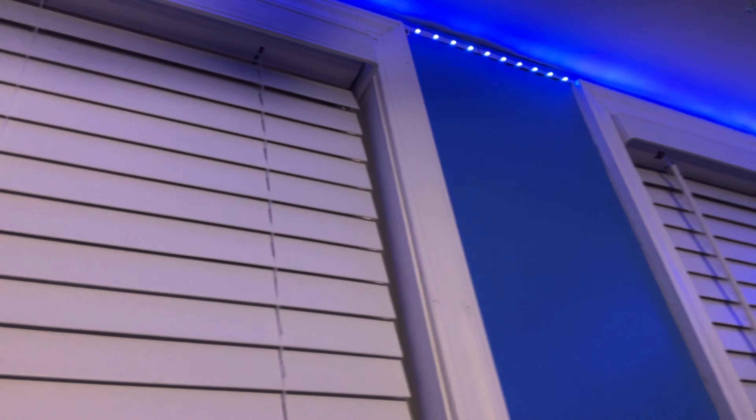Right here are my LED lights — pretty cool. You can turn them red, green, blue, and other colors. The LED lights go all the way from here to over there.